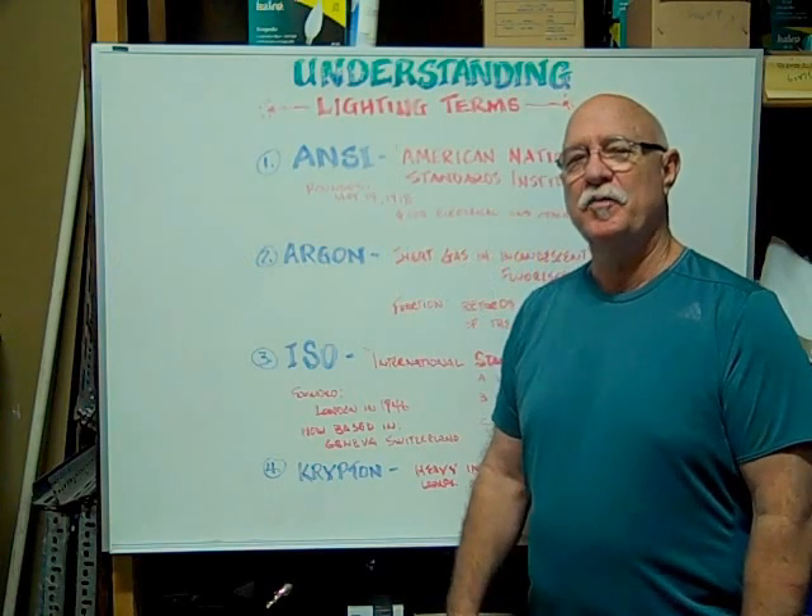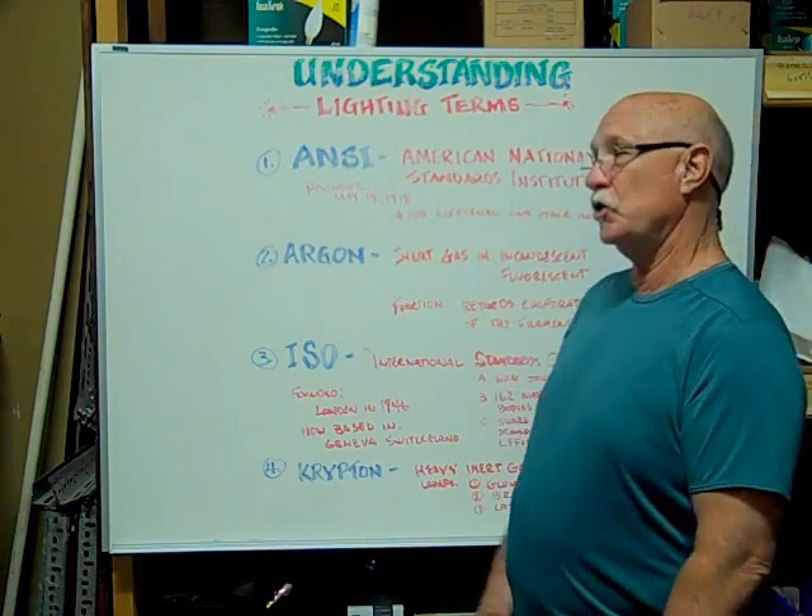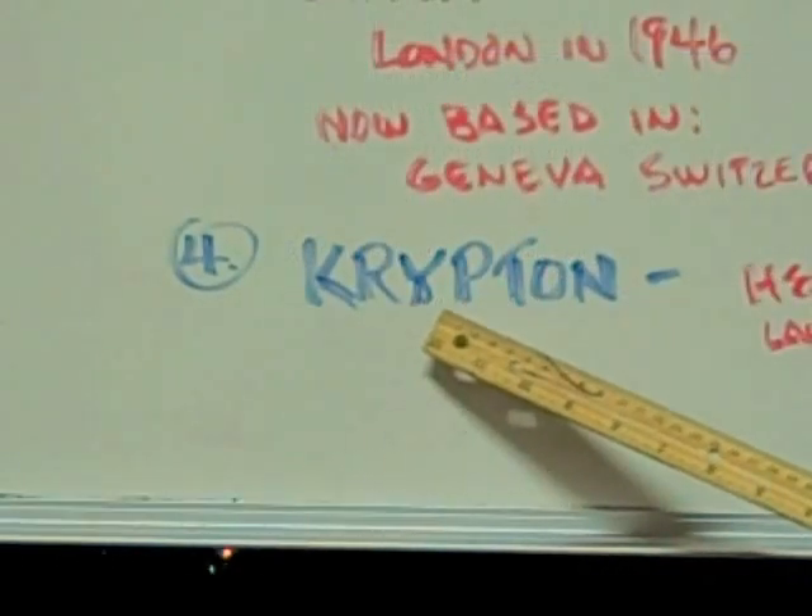Hi. Here at Bulbtown we want to help you understand lighting terms and terminology. What is Krypton?